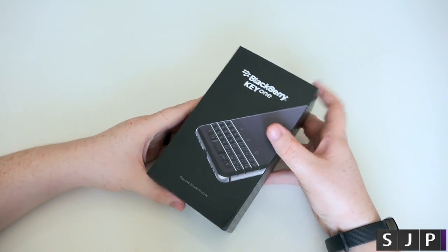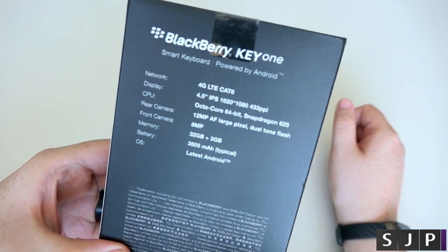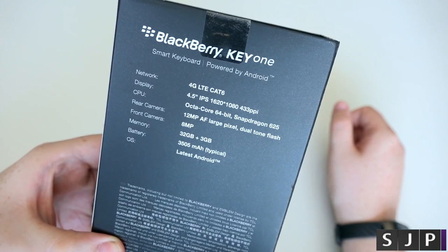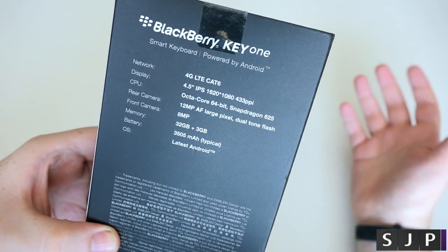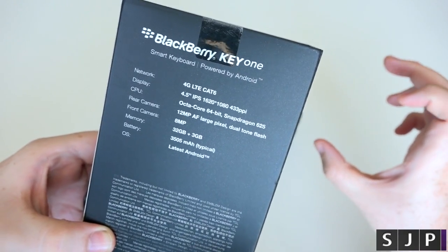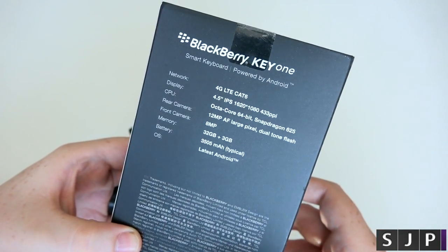So let's see what's inside. Around the back of the box, it gives you all the main specifications. As you can see, it is a 4G LTE Cat 6 — so it's not the fastest 4G in the world. The 4.5-inch IPS is classed as a 1080p display, kind of, because it's got the 1080 but obviously the screen resolution is being chopped off a bit. But it has got 343 PPI.